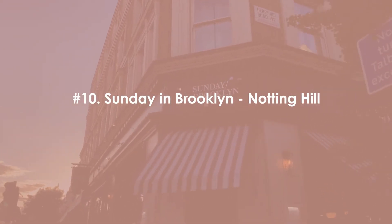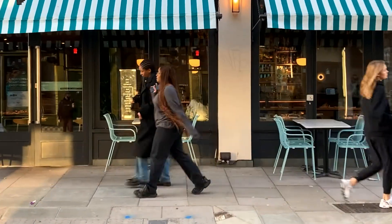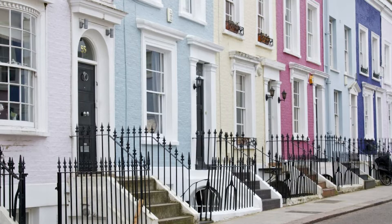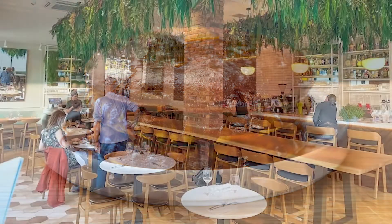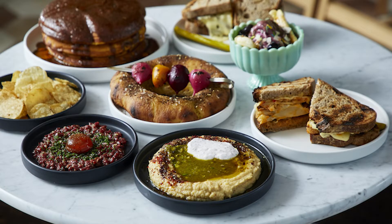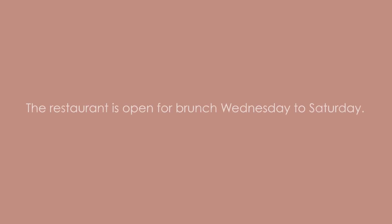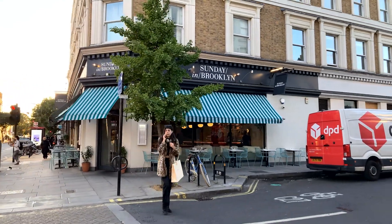Last but not least on our top 10 list is Sunday in Brooklyn in Notting Hill on Westbourne Grove for a New York style brunch. You are in for a little piece of New York when you visit Sunday in Brooklyn. Take in the gorgeous pastel houses of Notting Hill and then fill up on buttermilk pancakes. The restaurant has deep rich modern interiors including outside seating for those warmer mornings. If buttermilk pancakes aren't your thing, you can choose from their healthy chia pudding, eggs, or classic American biscuits and gravy. The restaurant is open for brunch Wednesdays to Sundays, though on Saturdays and Sundays pre-booking is limited and mainly saved for walk-ins. Brunch is available Wednesdays to Sundays, 9 a.m. to 4:30 p.m.